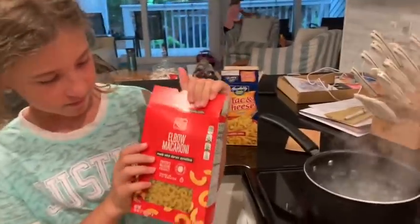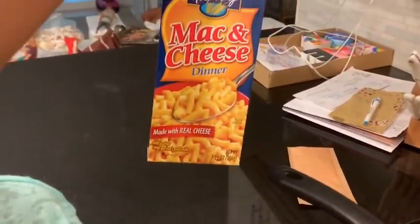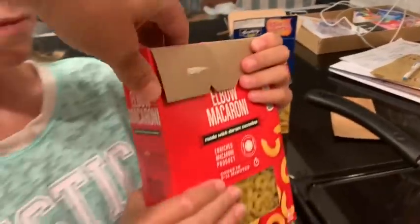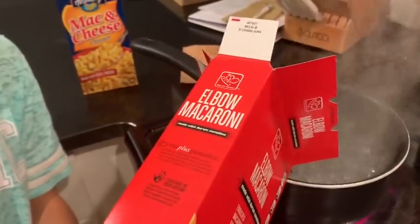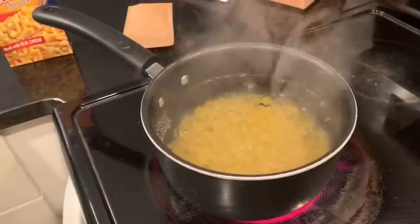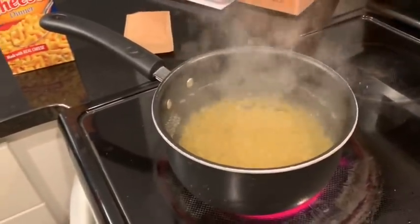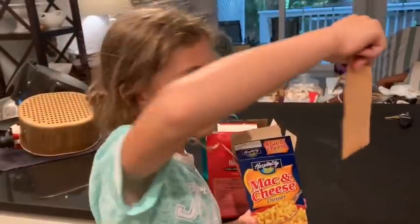We are getting ready for lunch and McKenzie's going to make some mac and cheese. We're going to split it so we can get two days out of this box mix with the cheese. We're taking about a third of the elbow noodles — a little less than half the box — and putting those in first because they're a little bigger. Then we'll add in the mac and cheese powder and mix it all up.